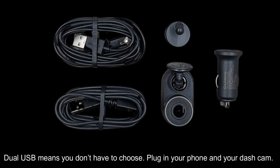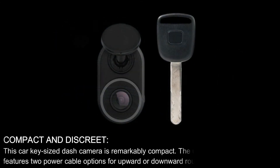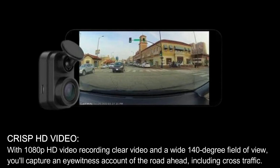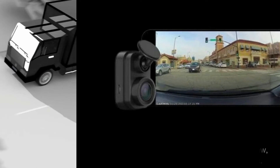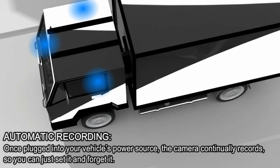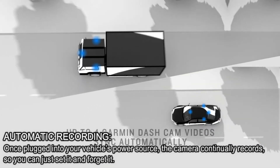Dual USB means you don't have to choose — plug in your phone and your dash cam. Compact and discreet, this car key-sized dash camera is remarkably compact. The unobtrusive design also features two power cable options for upward or downward routing. With 1080p HD video recording, clear video, and a wide 140-degree field of view, you'll capture an eyewitness account of the road ahead, including cross traffic. Once plugged into your vehicle's power source, the camera continually records so you can just set it and forget it.